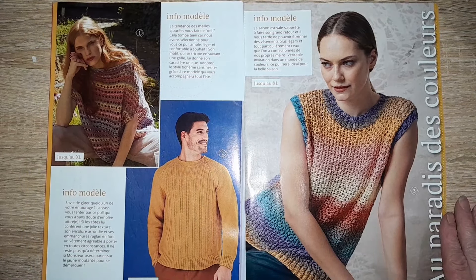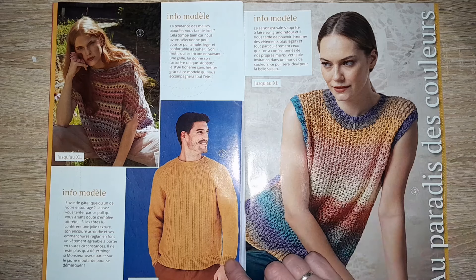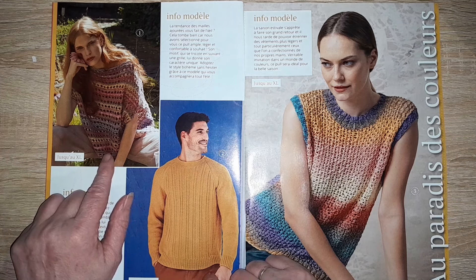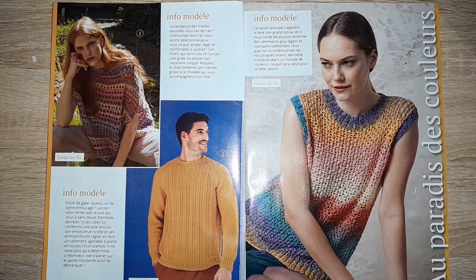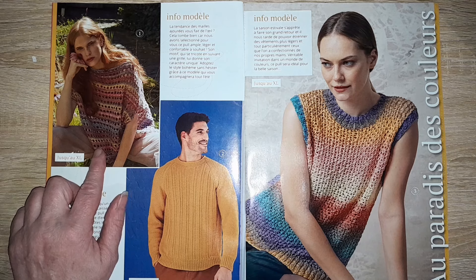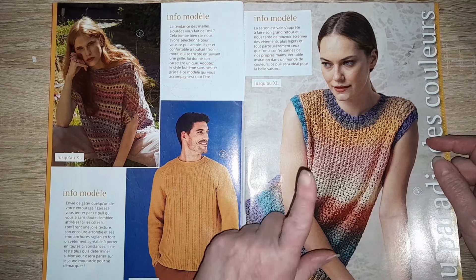Voici — on va déjà avoir un pull un peu top, un pull sans manche, un pull pour hommes avec des rayures sur le devant. Ici, un pull à jour, un peu ample, style bohème. Celui-là va jusqu'à la taille XL.